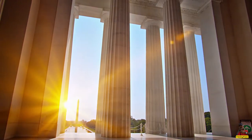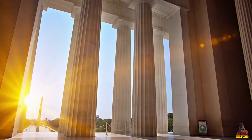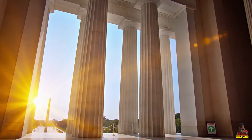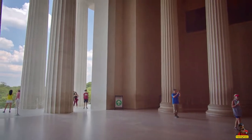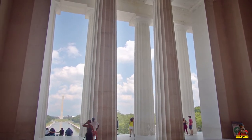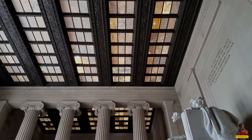The Lincoln Memorial is accessible round the clock, every day of the year. From 9:30 a.m. to 10:00 p.m. every day, rangers are on duty. The most convenient means to get to the memorial are by metrorail or metrobus.